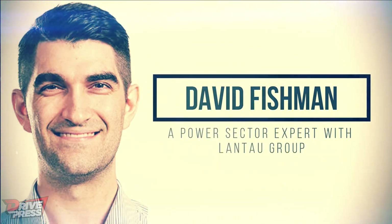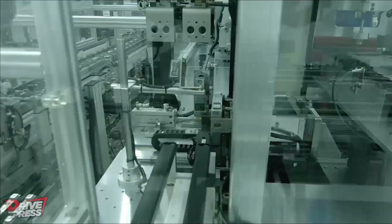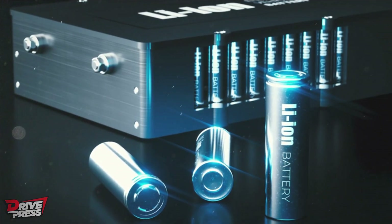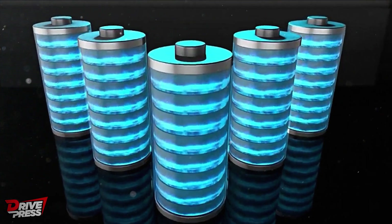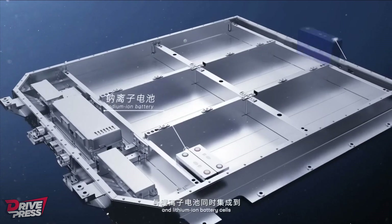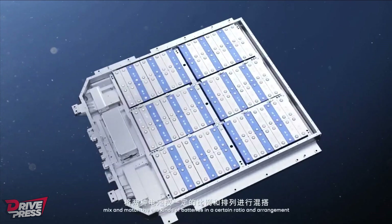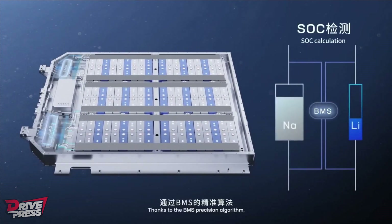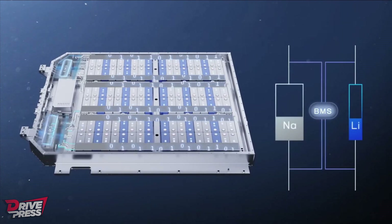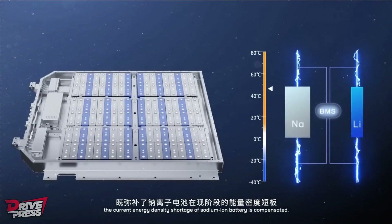According to David Fishman, a power sector expert with Lantau Group, many are now paying special attention to the development of sodium batteries. The need for batteries is rapidly increasing, and it's doubtful that lithium will remain the predominant material indefinitely. While sodium-ion batteries may not be the ideal solution for electric vehicles due to their lower energy density, they hold immense promise for grid-scale battery storage. The increased space requirements can be accommodated in utility-scale installations, allowing for flexible deployment near solar panels or wind turbines.